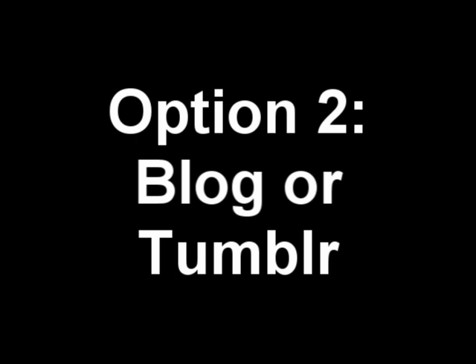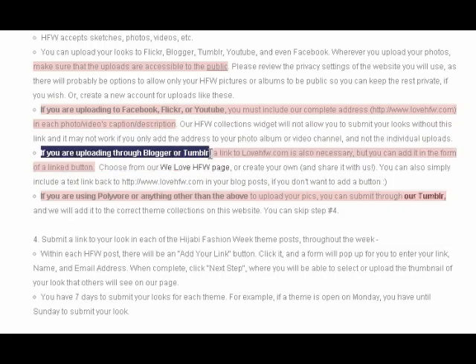In this video, we're going over option two. If you have your own blog, either on WordPress or Blogger, or your own Tumblr, you can use that to participate in hijabi fashion week. All you need to do is make sure that you include a link back to lovehfw.com. You have the option to do this by using a graphic button available on our page or by creating your own.